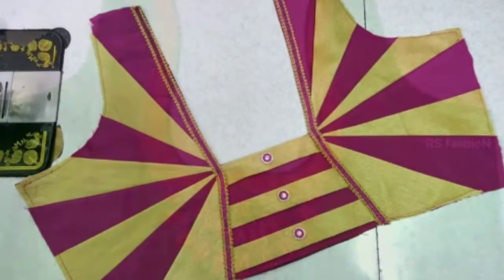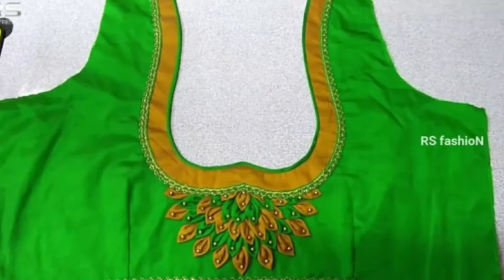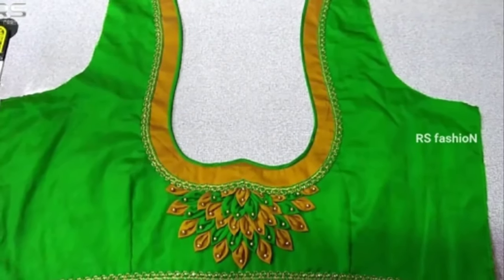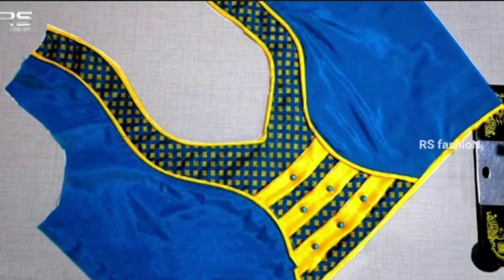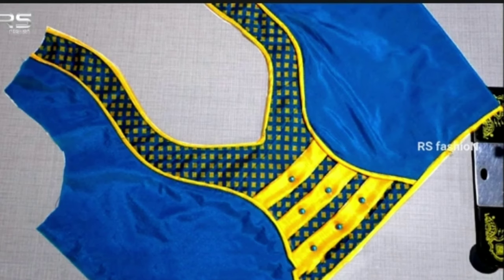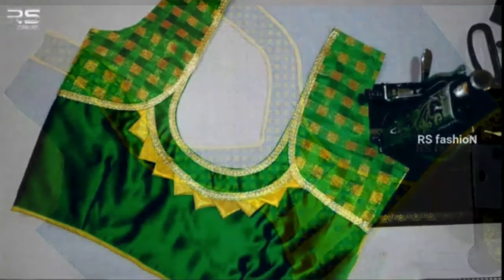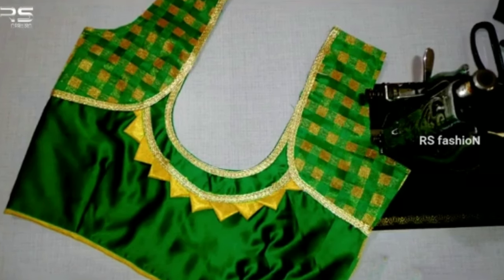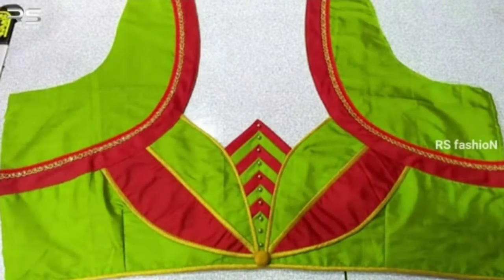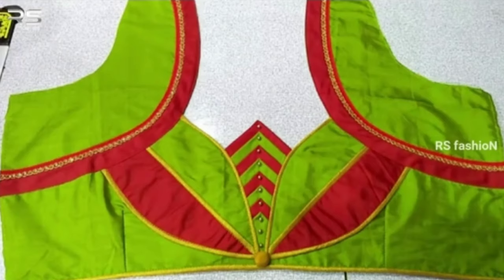While the old-school designs always focused on the front neck designs, modern blouses emphasize more on the back necks. The back is the most visible part of the blouse and is the ideal spot for playing around with designs. Here are some of the latest designs you can expect from the new pattern blouse back neck designs.